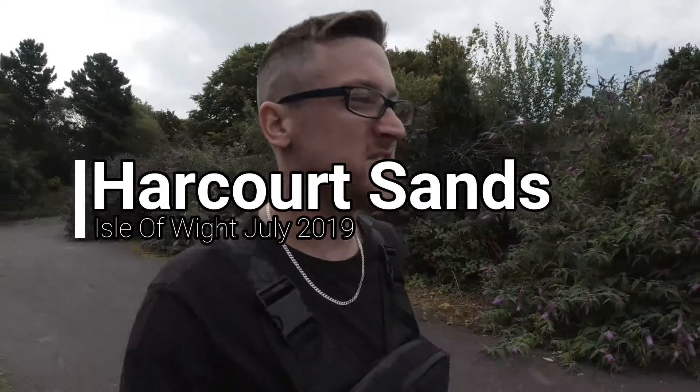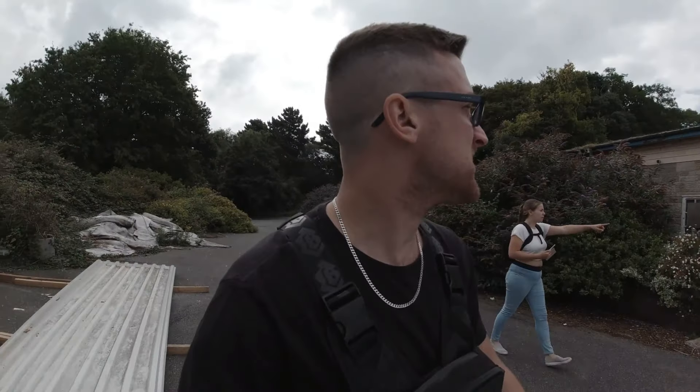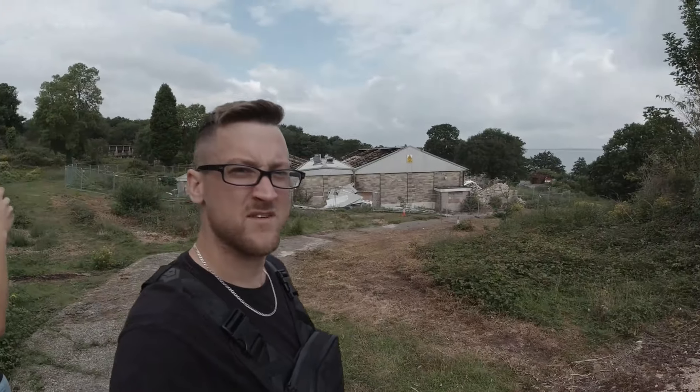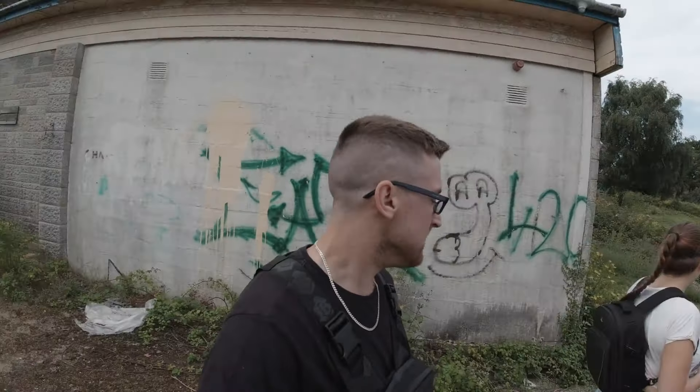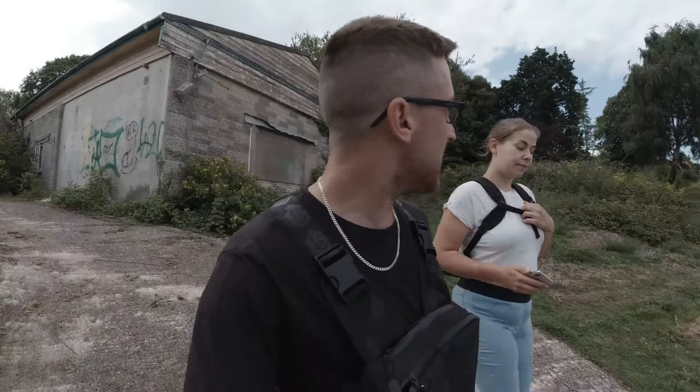Right, today guys we have come to the Isle of Wight for a week, hopefully hitting a fair few locations. I've been coming to the island for years but I've never explored it. We have come to an abandoned holiday park. They may possibly have started some work on this place but it's mainly full of chalets, and there is a massive swimming pool complex inside. Let's see what we can get into.